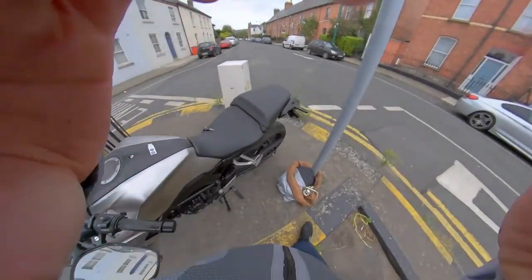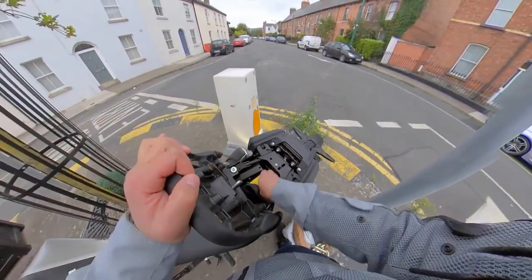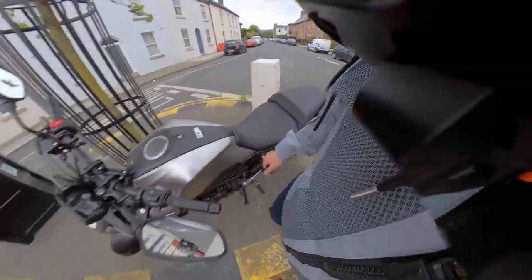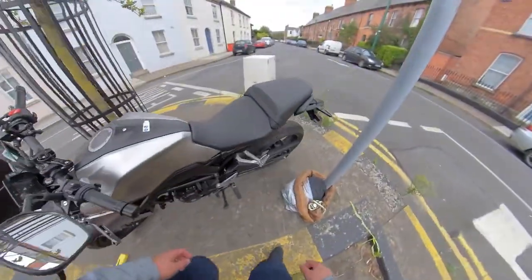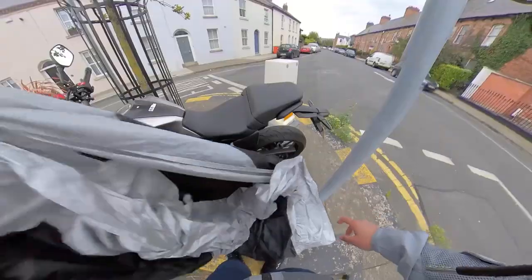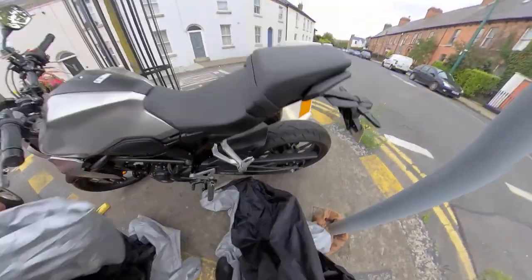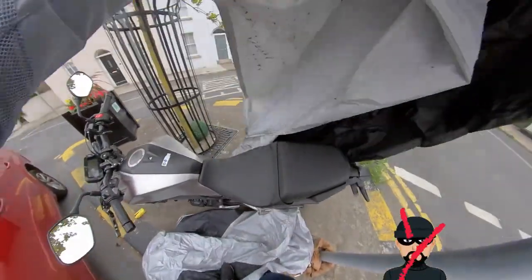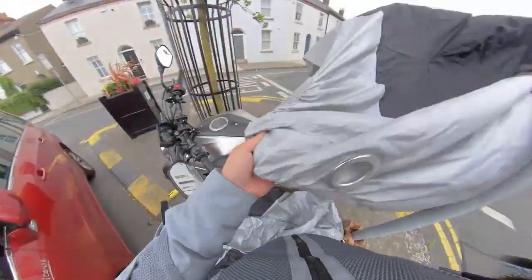I always have my disc lock stored under the seat of the bike — it's handy to have it there. It comes with a small case so it stops it from rattling when you're riding. Make sure to cover up your bike. I have two covers because the first one I got wasn't waterproof and it broke the clip. The cover keeps it nice and dry. Also the thieves can't see how sexy your bike is, so it's less tempting to steal. And if the wind decides to help you out, even better.